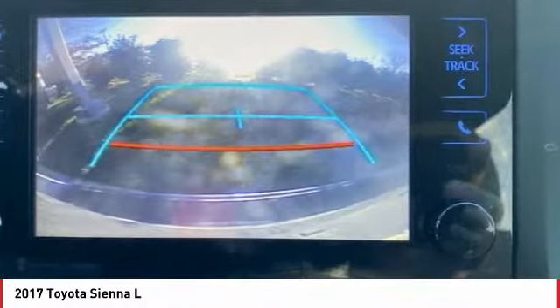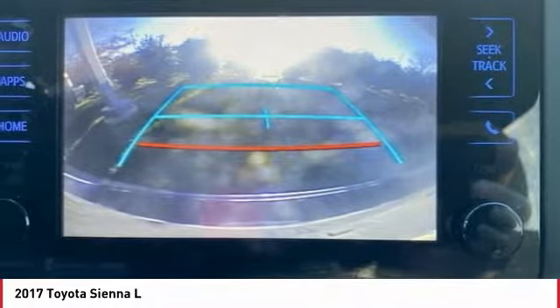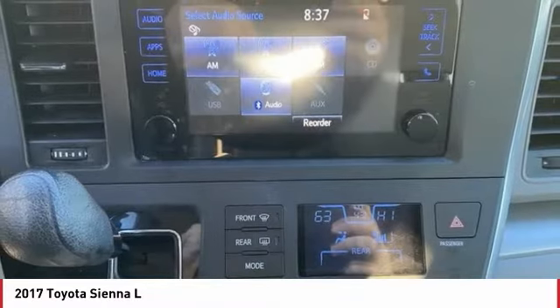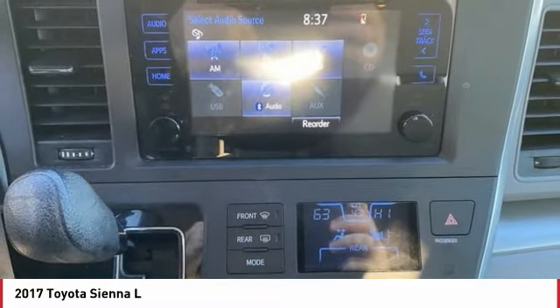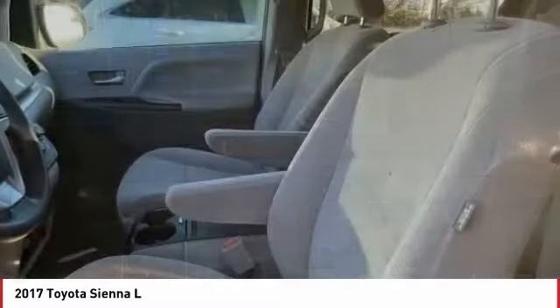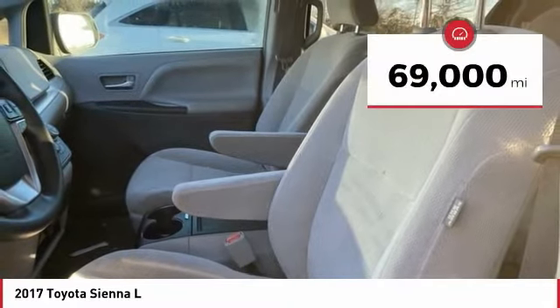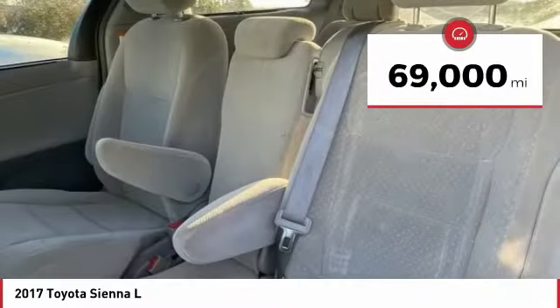Contributing to peace of mind on long road trips, add a refined and fuel-efficient V6 engine, a smooth ride, and upscale interior accommodations to the mix, and it's easy to see that Sienna is built with the whole family in mind. This vehicle has less than 70,000 miles.